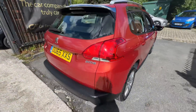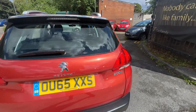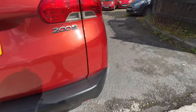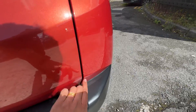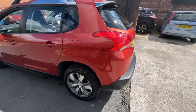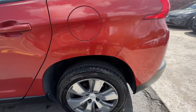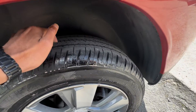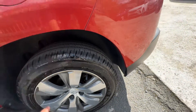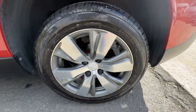To the back — the tailgate is in lovely condition, can't find a scratch on it either. Just a little touch-up needed on that corner of the bumper. Over to this side, the passenger side rear quarter panel is in lovely condition. The tyres are about 6 mil of tread, looks brand new. Alloy condition is the same all the way around.